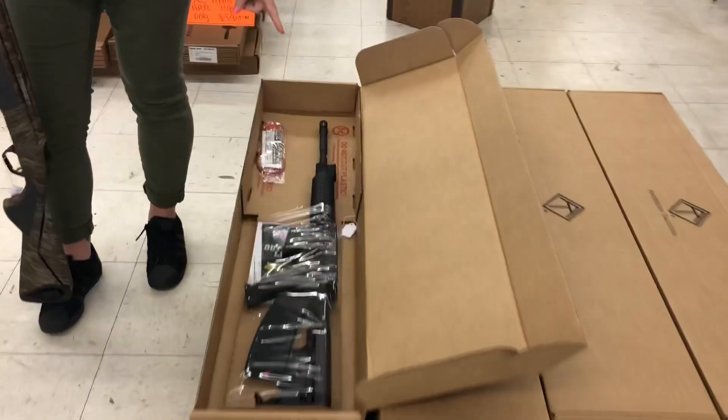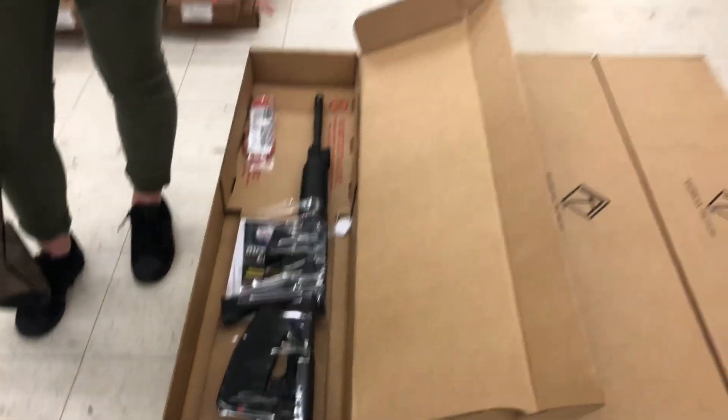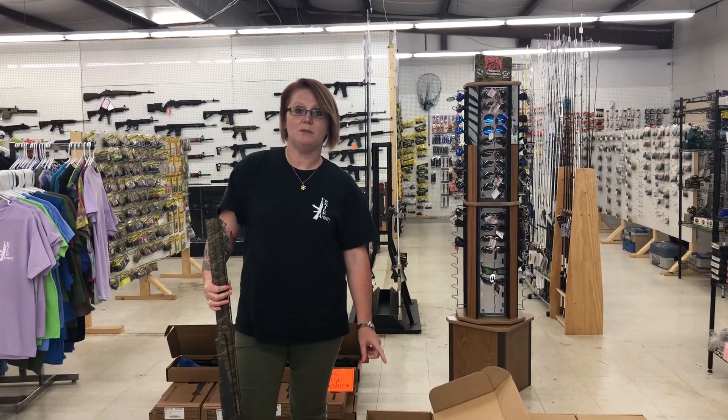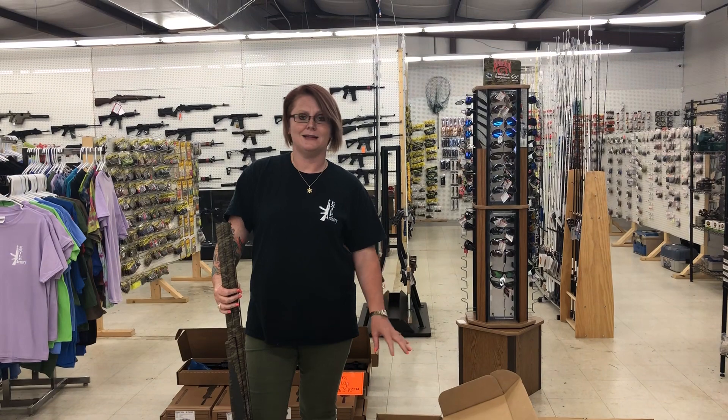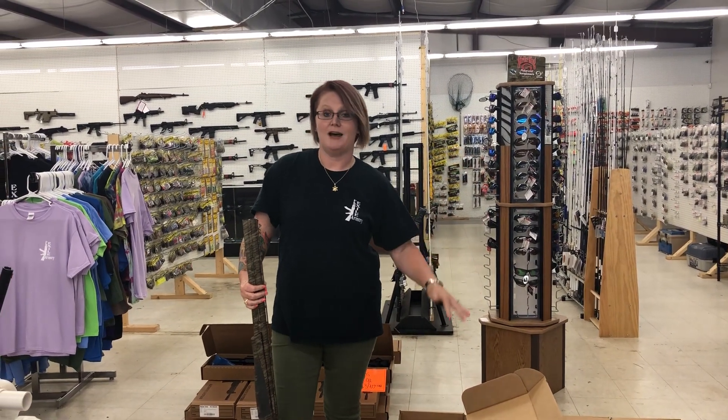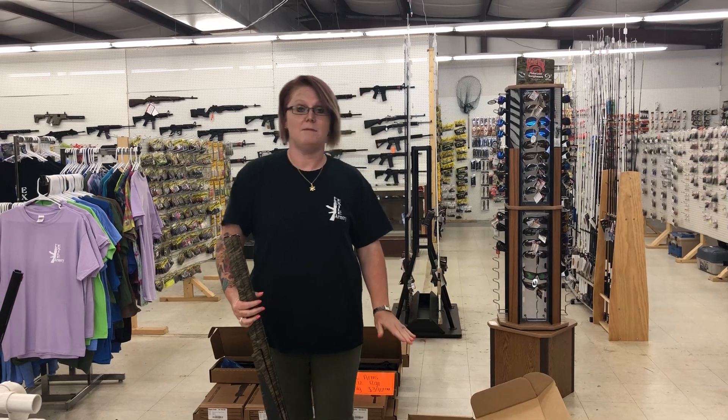Also, we have the ATI Millsports — that is the metal frame ones. They are 16-inch, 5.56. These guns are only $3.80 plus tax. Amber is not done logging them in, so this stack is going to get really big, but it's going to drop really fast. I guarantee you they will probably be gone by Monday.